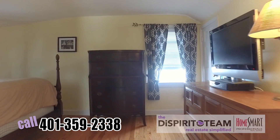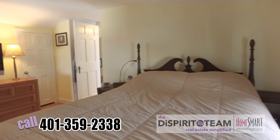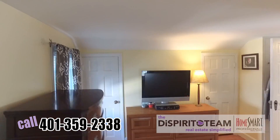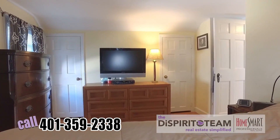So now we're in the master bedroom. Check this out — this is not a normal cape. This is a dormered cape, so you've got full ceilings throughout the entire room. You have plenty of storage in here with three closets and two additional built-in cabinets.